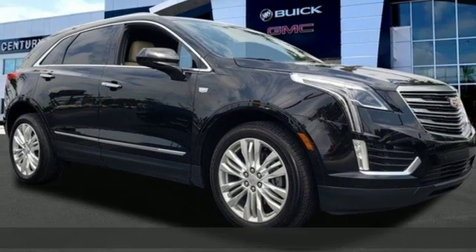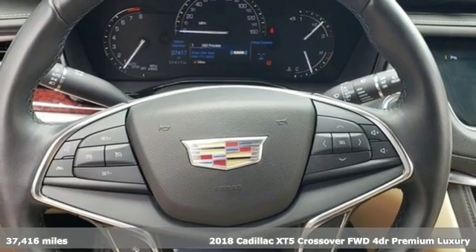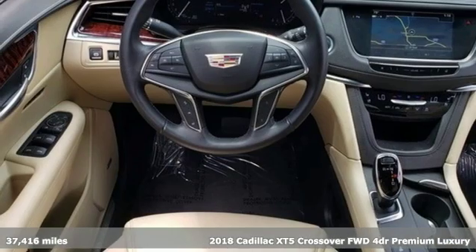It's a 2018 Cadillac XT5 crossover. Cadillac, a luxury maverick. It comes with great features you'll love.